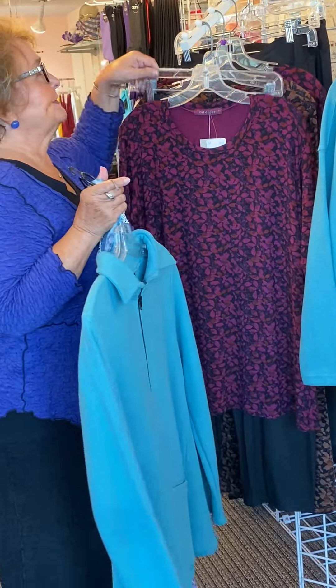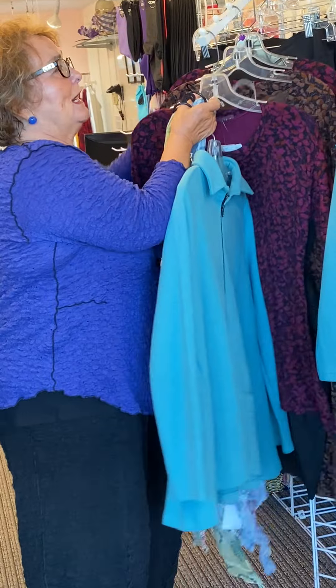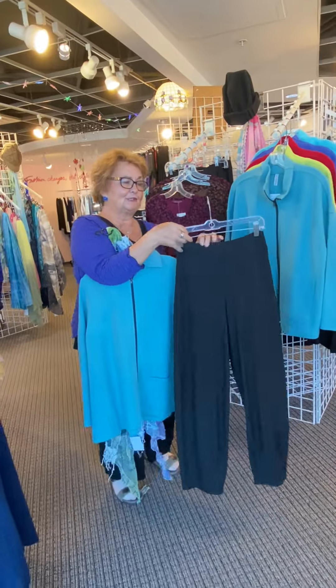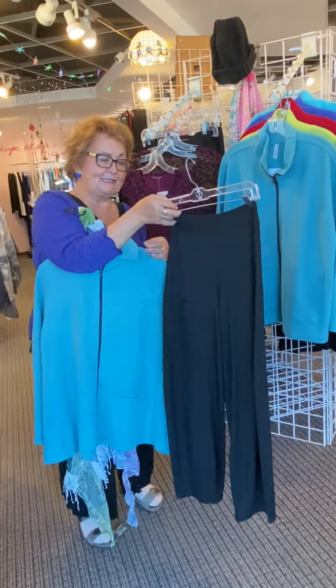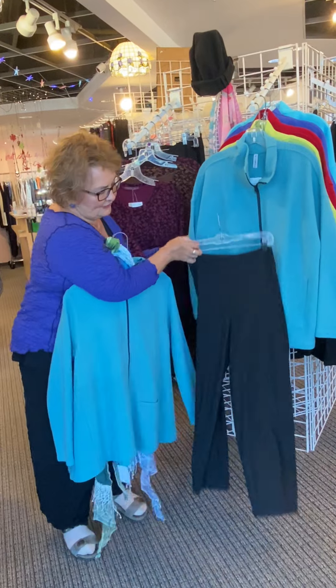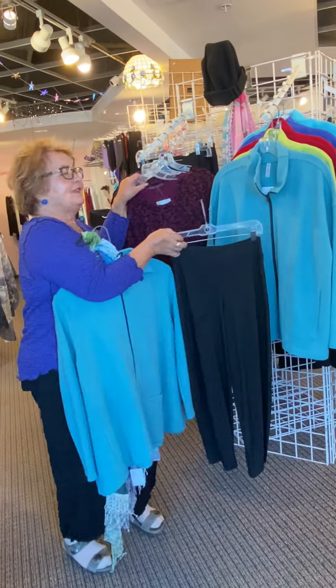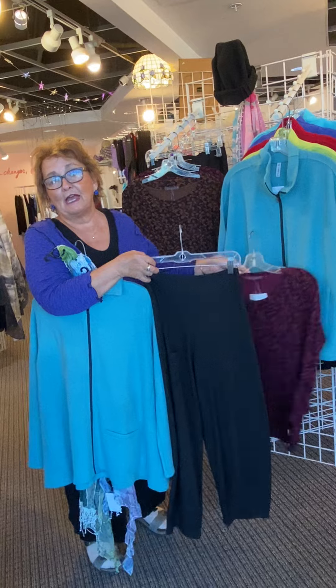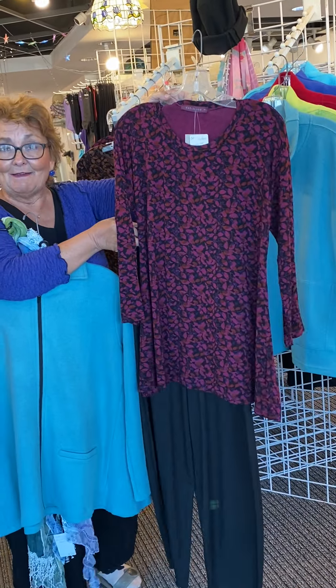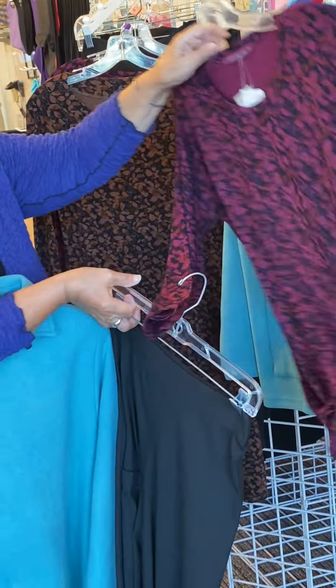The colors will make you happy. They also sent from the same company a beautiful, beautiful pant. This pant is, I believe, $114. Really easy band. A little pocket here — just would go with everything so nicely. These will probably be gone by the time we put out this video, but I'm going to try to get more. Isn't that fabulous? Rich color. Looks good.